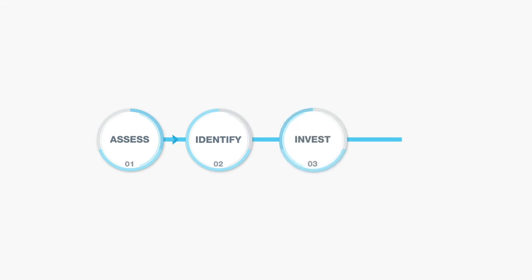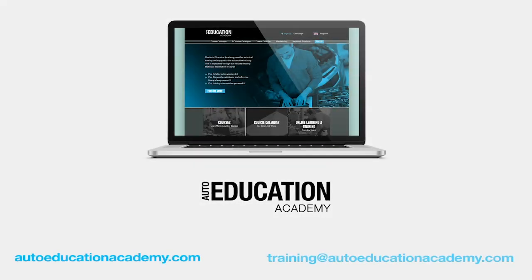Your dedicated account manager is there to help you and your business. They'll use their expertise and experience to support you. Contact your account manager for more information on how this online education and learning management system can help your business to thrive.